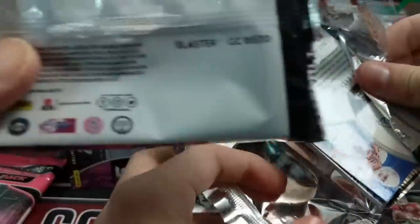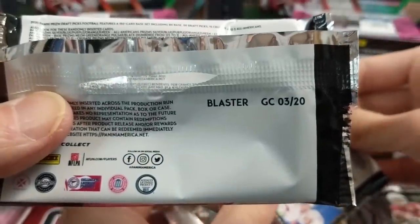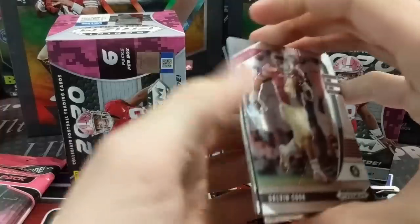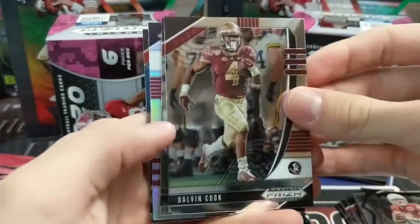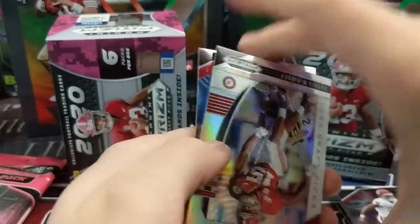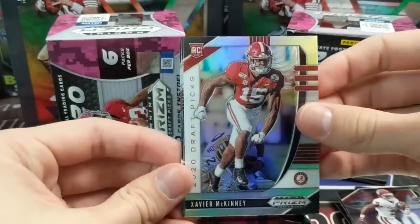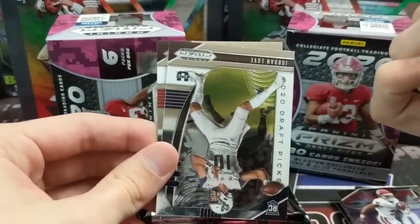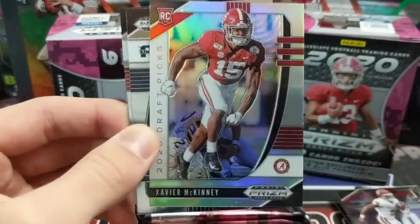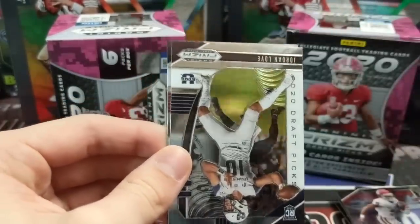Look at this on the back of the pack — it says 'blaster' on it. Kind of weird, like they identify the pack. So we got Dalvin Cook, Marquise Brown Alabama silver, and Xavier McKinney — I believe he's a safety. Anytime you get a silver Alabama, that's a good thing. He's a projected first rounder, so that's cool.